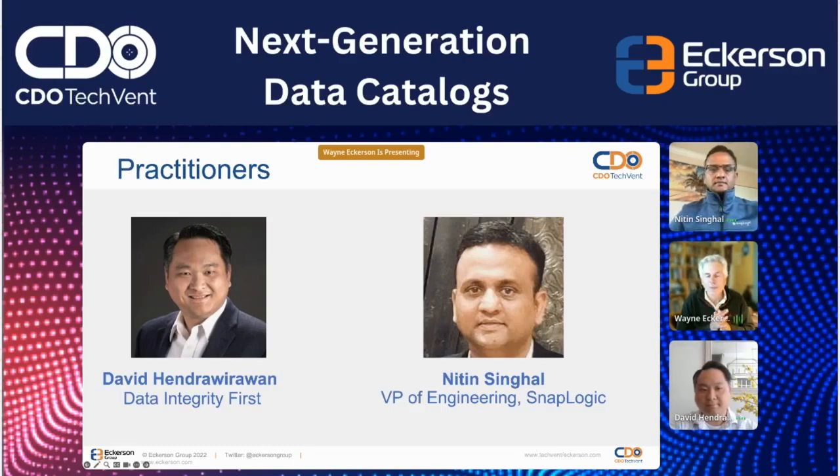Let's start with you, Nitin. You've implemented data catalogs at three large brand name companies — PayPal, Visa, and Twitter. What were the primary challenges you faced in those implementations and how did they differ?